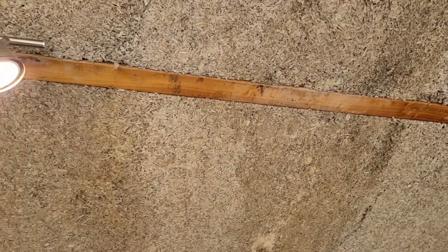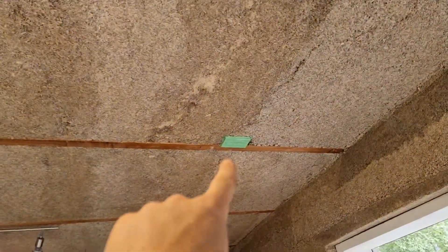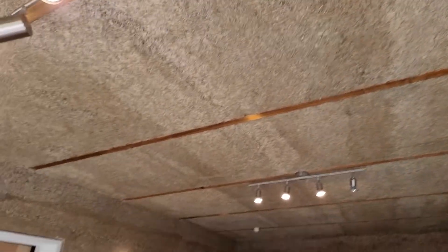Everything else is going to be matte black and hempcrete. These wood strips up here need to be painted, and I'll need to mask around that area. Then I can put the fancy light up in the middle — it runs off that socket — and that's going to look amazing.